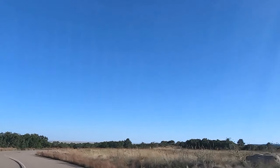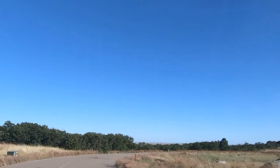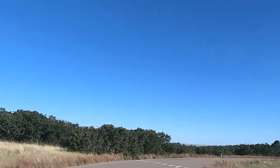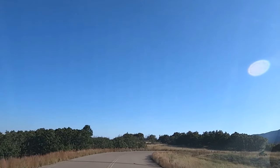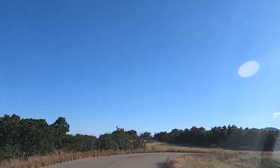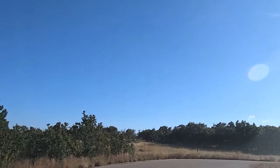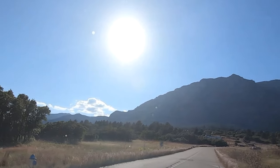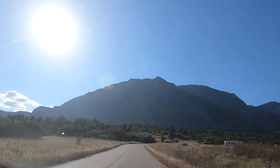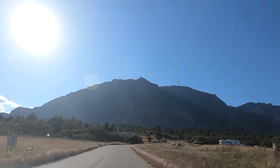That is all of the paved roads in Cheyenne Mountain State Park. They do have a disc golf course here too, but I tell you what — I don't know how you could be a very effective disc golfer with the wind blowing like it is.